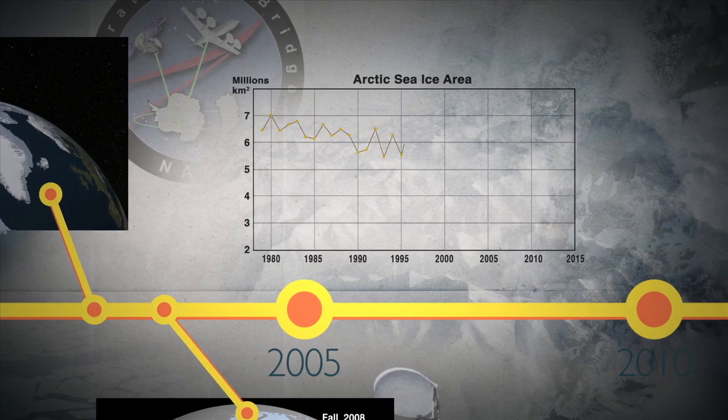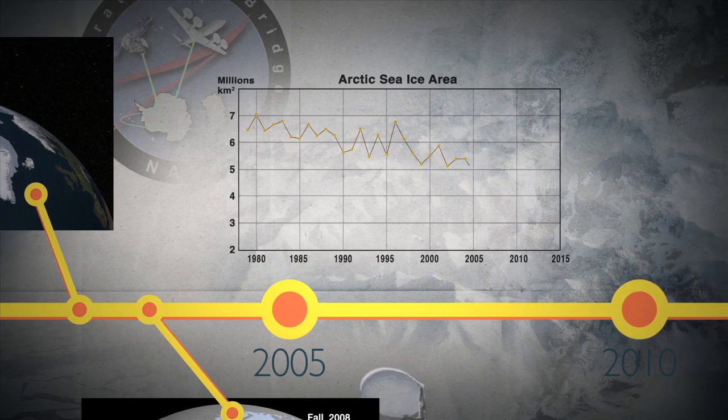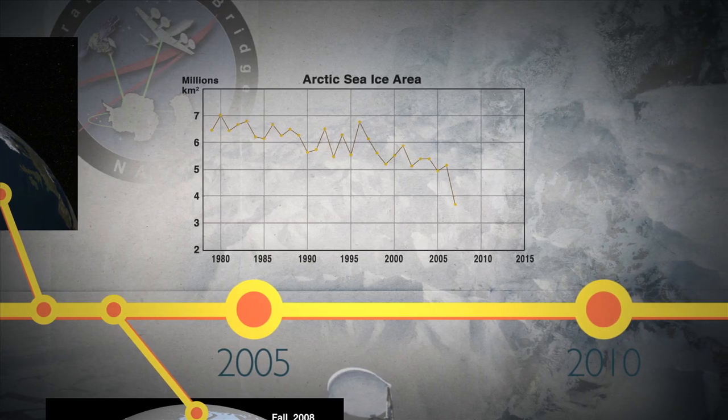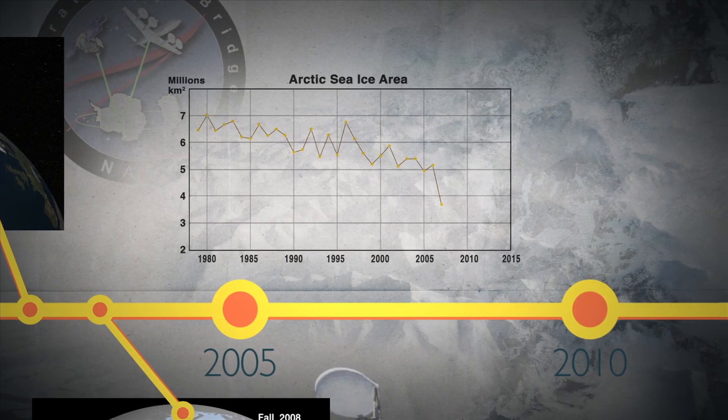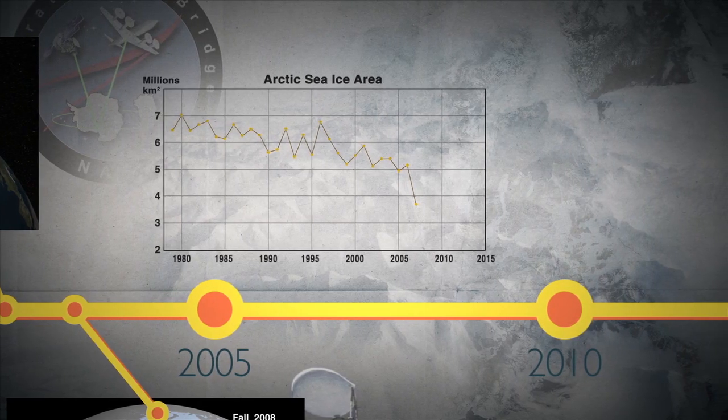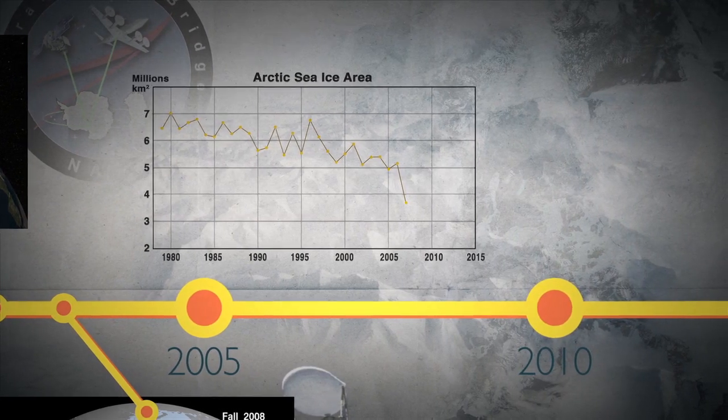New record summer minimums were reached in 1999, 2002, and 2005. But in 2007, a shockingly large decline stunned the research community, and scientists realized they needed to get a better handle on not just the surface area of the ice pack, but its thickness as well.